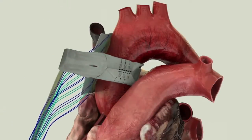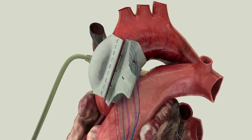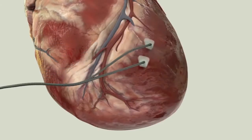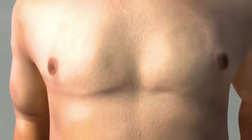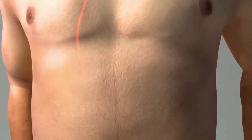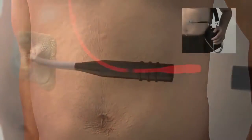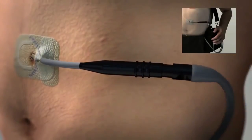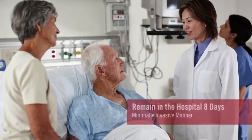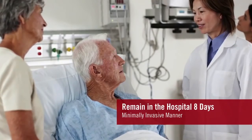After the initial incision, the C-Pulse cuff is placed around the ascending aorta, above the aortic valve. The heart rate sensing electrodes are then attached to the left ventricle. Next, the air line and EKG lead are tunneled down through the abdominal musculature. Near the bottom of the abdomen they are joined to an interface lead, and the lead is brought out through an exit site in the abdominal area and attached to the driver. After the procedure is completed, the patient will remain in the hospital approximately eight days if the procedure is performed in a minimally invasive manner.